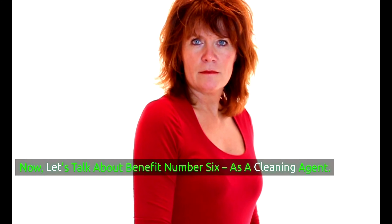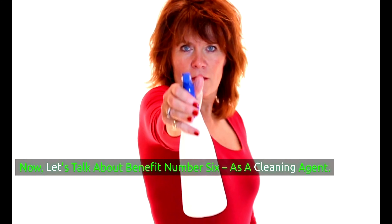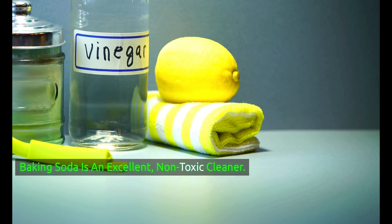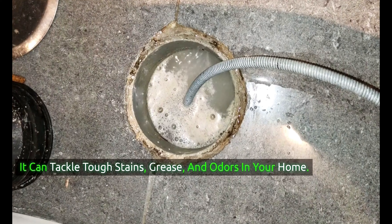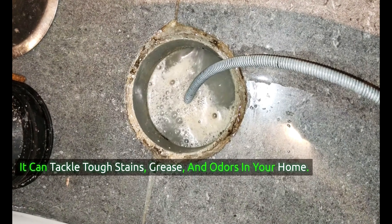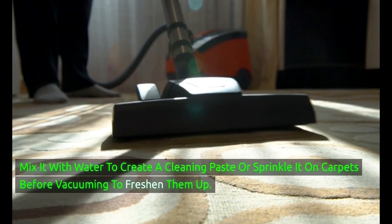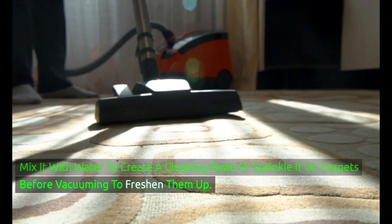Let's talk about benefit number 6: using baking soda as a cleaning agent. Baking soda is an excellent, non-toxic cleaner that can tackle tough stains, grease, and odors in your home. Mix it with water to create a cleaning paste, or sprinkle it on carpets before vacuuming to freshen them up.